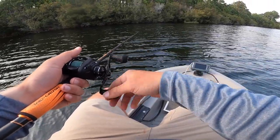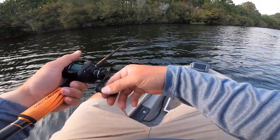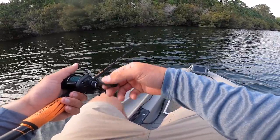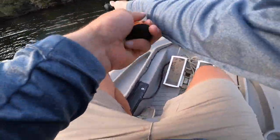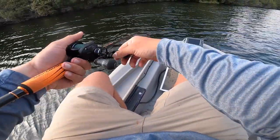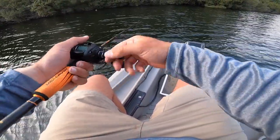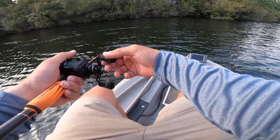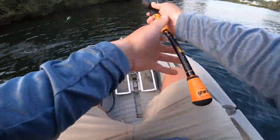I need to get closer to these trees or I'm not going to catch anything. I got to get up on them. I may end up having to throw a little fluke or something because I could skip up under these trees really well, but I just can't do it with this bait. I could probably do it with a frog or something though. We can make it work.